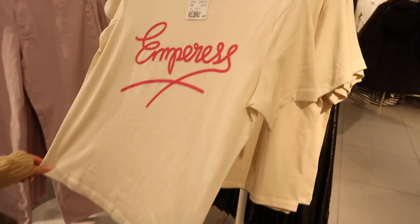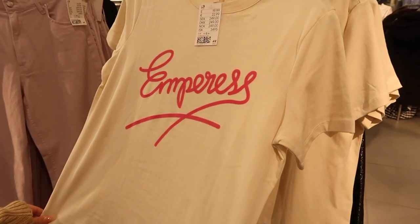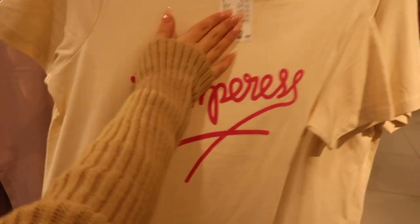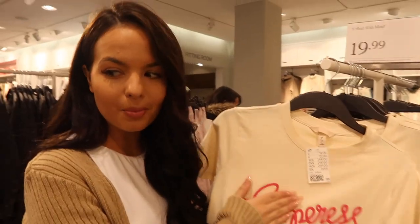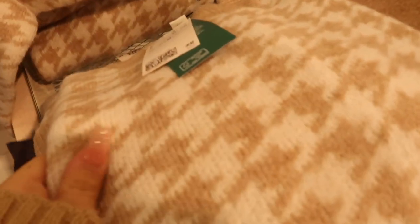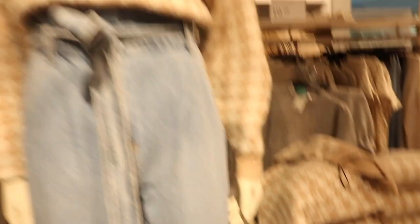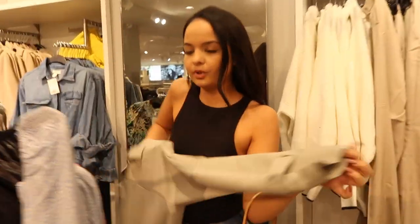There's an item with writing on it — it might say 'Impress' — but it's not worth £19.99, I just like the hot pink color. There's also a really nice top on the mannequin — I have it in black and white but this new color is gorgeous. It's only £17.99. One of us is going to try on some of the tops.